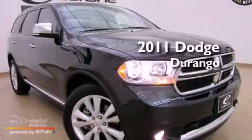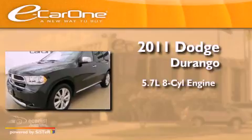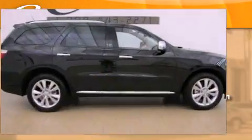This is a 2011 Dodge Durango. It features a 5.7-liter, eight-cylinder engine, an automatic transmission, and all-wheel drive.